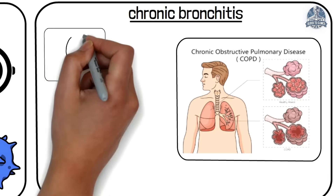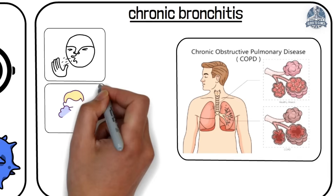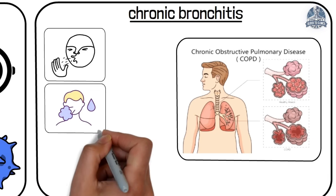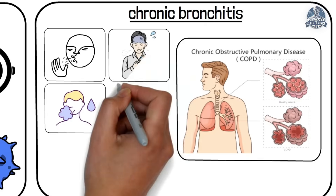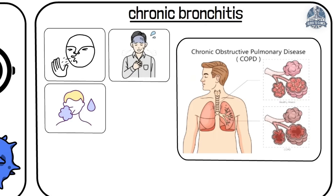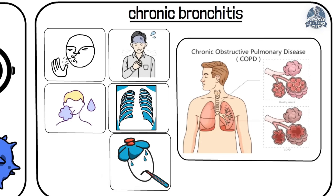The hallmark symptom is a persistent cough. Patients may also have thick or discolored sputum, wheezing and shortness of breath, chest discomfort, and sometimes low-grade fever and fatigue.